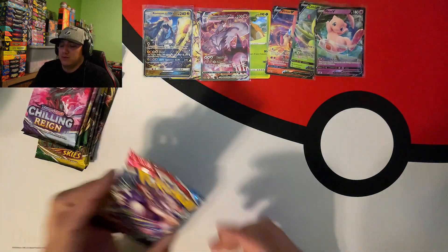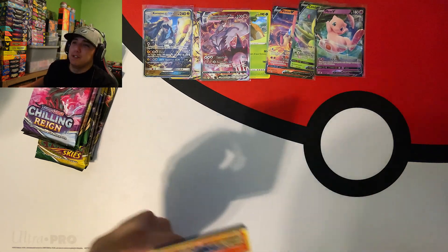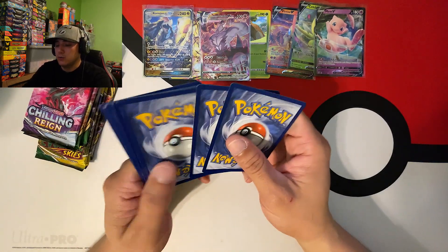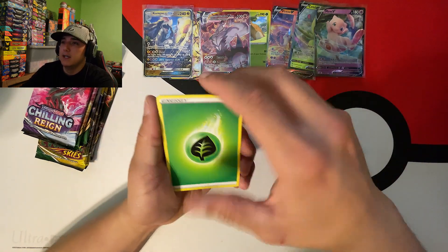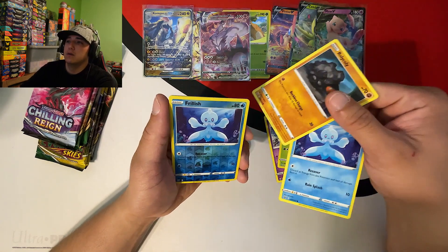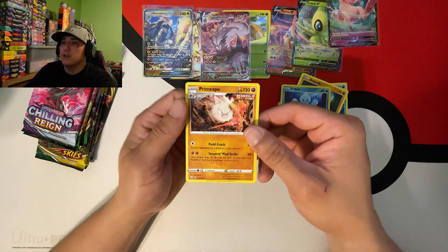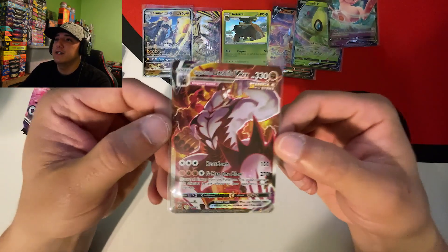Let's jump into the next Battle Styles and see if we can get that Rapid Strike Urshifu alternate art. There's the code card, one two three and four, going with psychic again. We got Lucky Leaf, Buffalon, Crawdaunt, Grumpig, Salandit, Sableye, Cacnea, Rolycoly, two Frillish, and a non-holo Primeape.